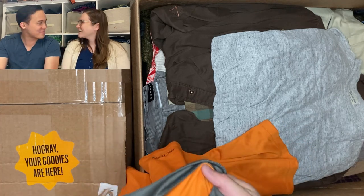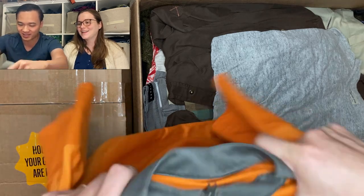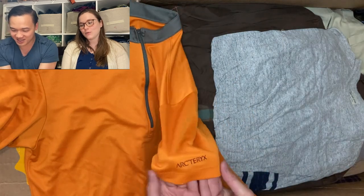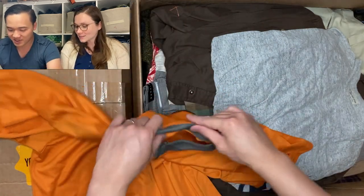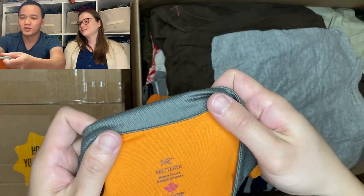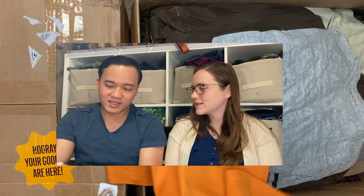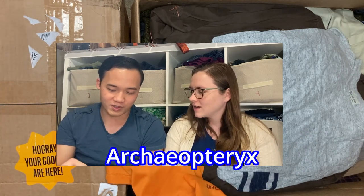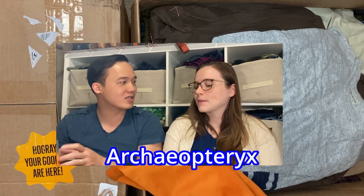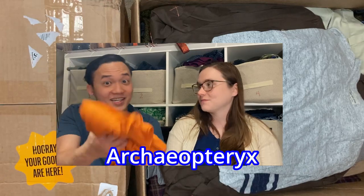Our first Arcteryx! We've never found that brand before because we live in Texas — it's not like people need to keep warm here. This is pretty exciting, that's a great brand. We're excited to see how much this will go for. That logo is a fossilized something — I think Arcteryx is short for a longer fossilized dinosaur name. Very exciting.